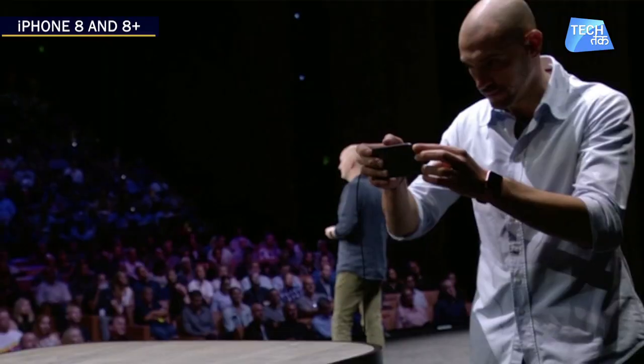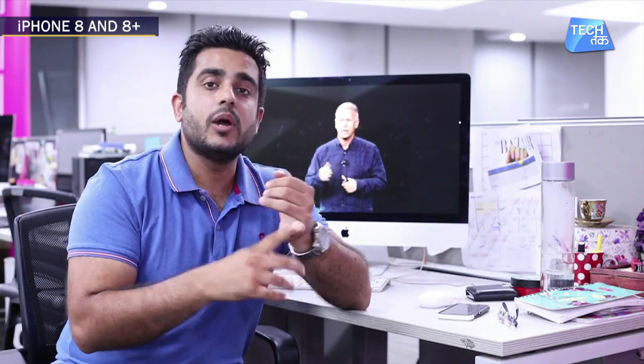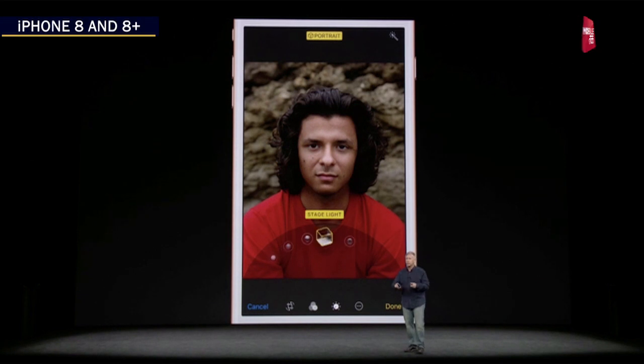There is a lot of stress on augmented reality. The cameras on the iPhone 8 Plus are calibrated for augmented reality. New features added include portrait mode and portrait lighting, and both of these will have depth effect in real time.